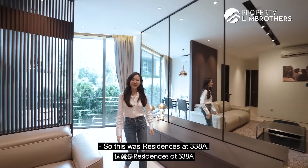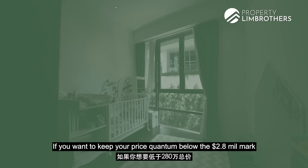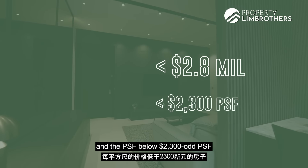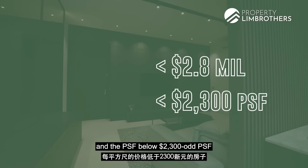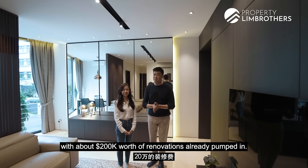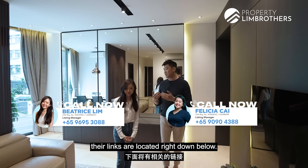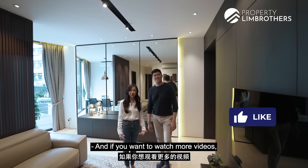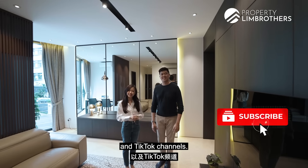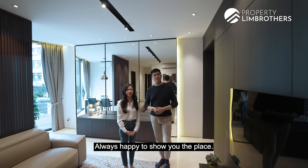So this was Residences at 338A — a 3-bedroom unit at 1,206 square feet. If you want to keep your price quantum below the $2.8 million mark, at a PSF below $2,300 per square foot, plus this unit is fully renovated with about $200,000 in renovations already pumped in, give our listings manager a call — the links are located right down below. Subscribe to our Facebook, Instagram, YouTube and TikTok channels. My name is Mark, Beatrice, PropertyLimBrothers — always happy to show you the place.